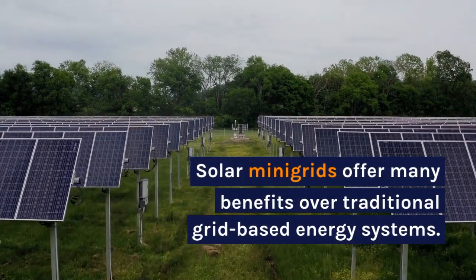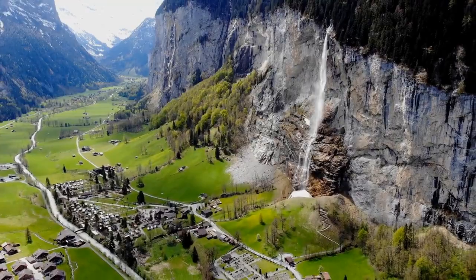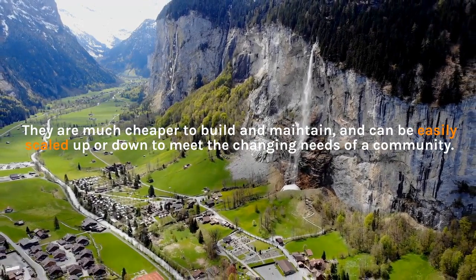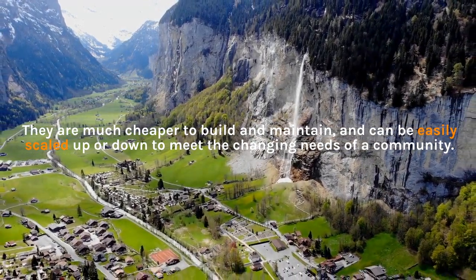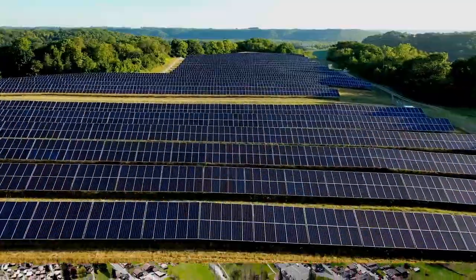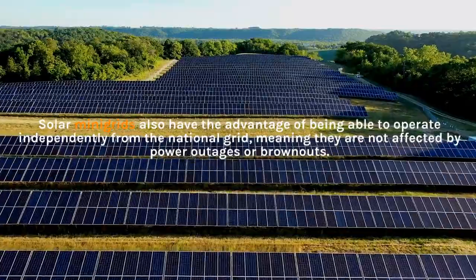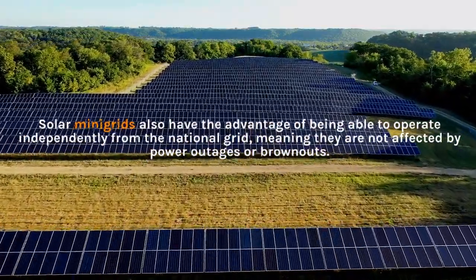Solar mini-grids offer many benefits over traditional grid-based energy systems. They are much cheaper to build and maintain, and can be easily scaled up or down to meet the changing needs of a community. Solar mini-grids also have the advantage of being able to operate independently from the national grid, meaning they are not affected by power outages.